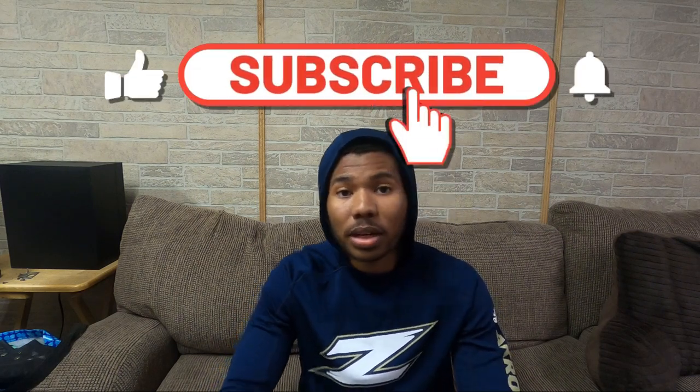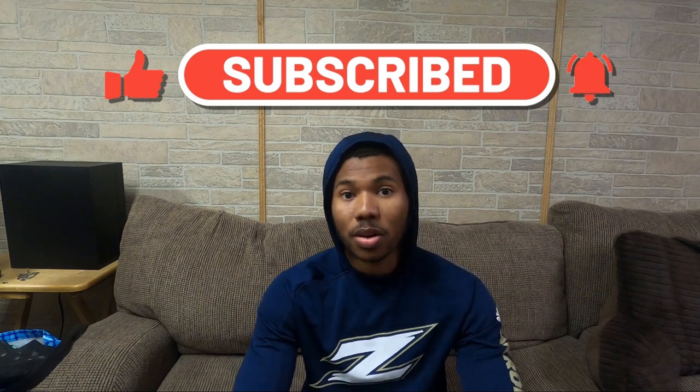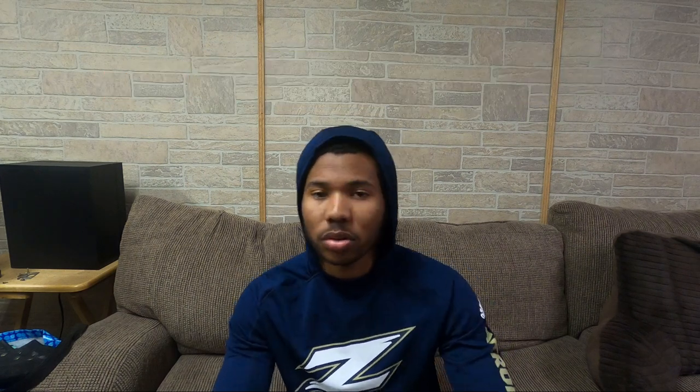If you found this video helpful, hit the subscribe button, leave a thumbs up, and turn on the notification bell. The next video will cover what to do once you've actually walked on — the mindset you need and how to carry yourself as a walk-on athlete.